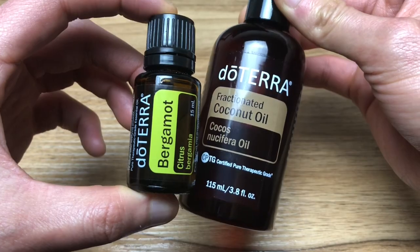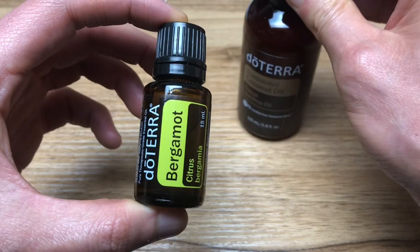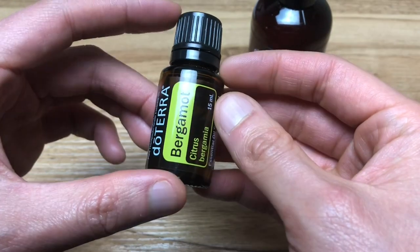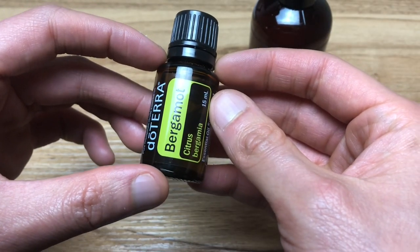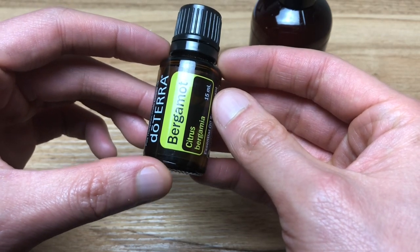You can put the fractionated coconut oil first on your face and then the bergamot essential oil, and this will help to promote clear skin. After application, you want to avoid direct sunlight for at least one to two hours, or wear some type of sun protection when going out.